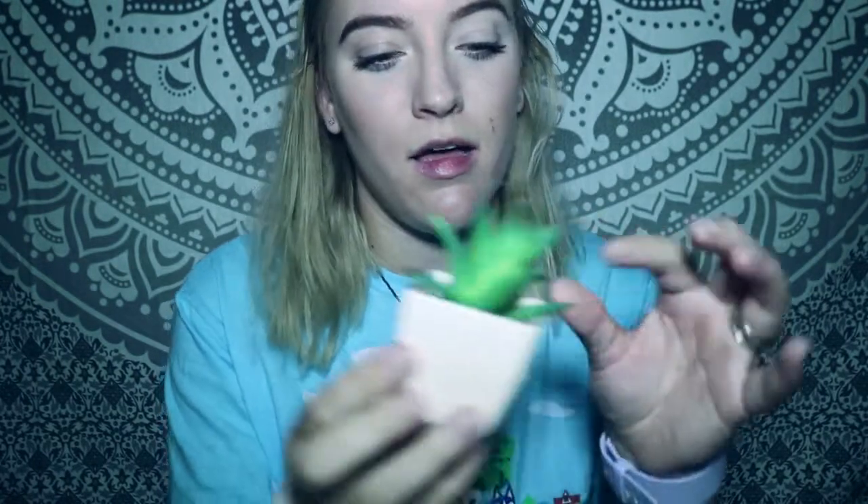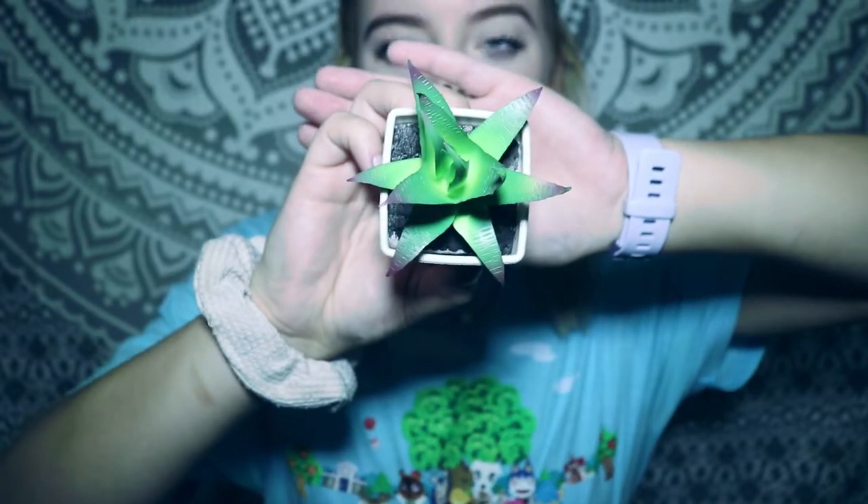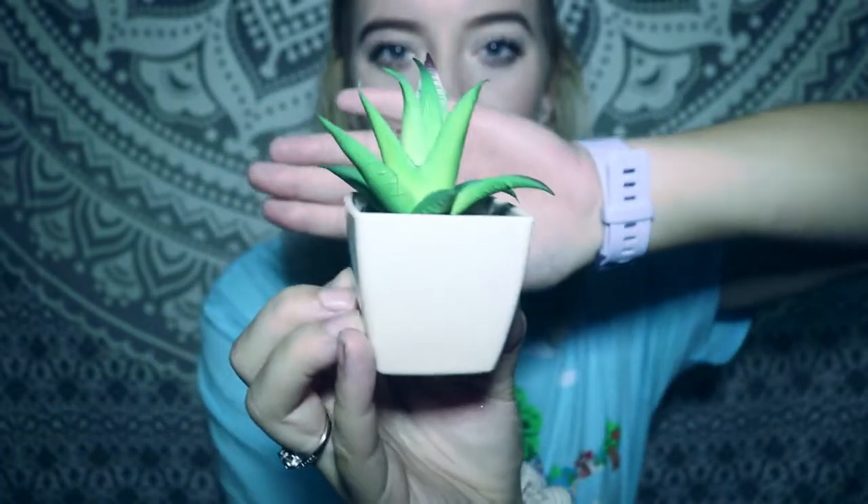I got this little succulent — just because, fake plants. It's cute and little. They had quite a bit of these out, and there were other colors like red and purple as well.